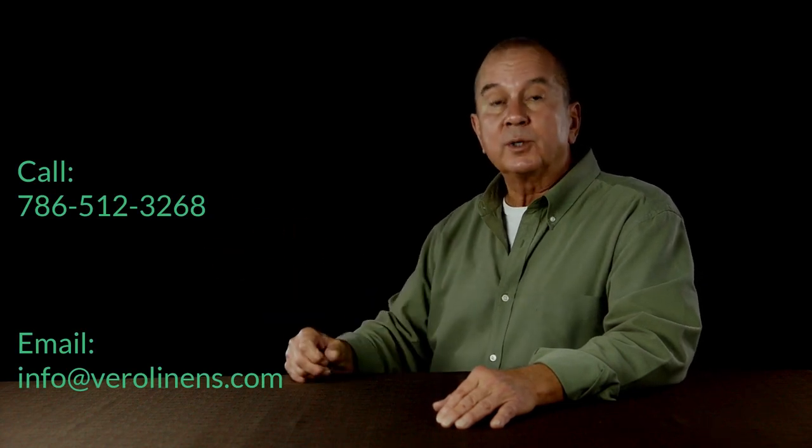If you have any questions, give us a call or send us an email — we're happy to assist. Thank you for taking the time to watch this video, and thanks for your interest in Vero Linens.